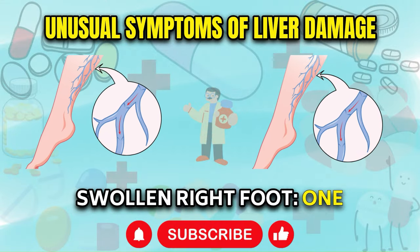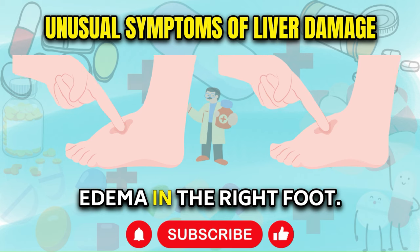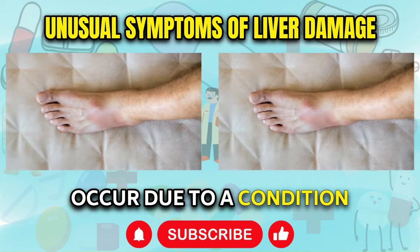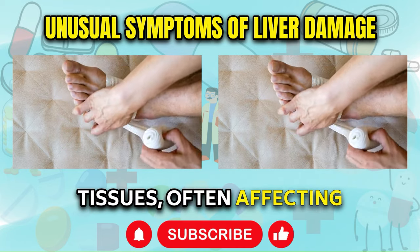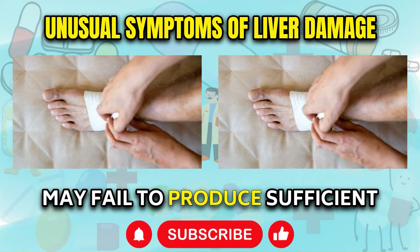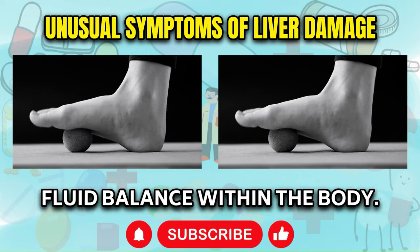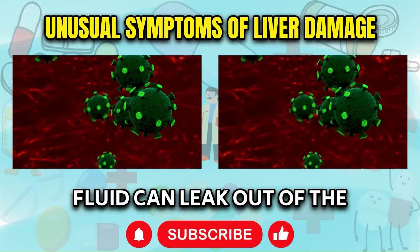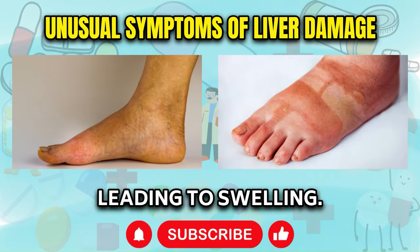Swollen Right Foot. One of the more peculiar potential signs of liver damage is swelling or edema in the right foot. This unusual symptom can occur due to a condition called peripheral edema, which involves fluid accumulation in the tissues, often affecting the legs and feet. When the liver is impaired, it may fail to produce sufficient amounts of a protein called albumin, which plays a crucial role in maintaining fluid balance within the body. With lower albumin levels, fluid can leak out of the bloodstream and accumulate in the lower extremities, leading to swelling.